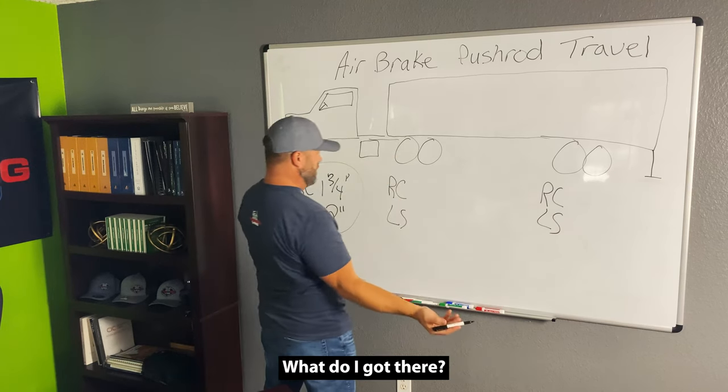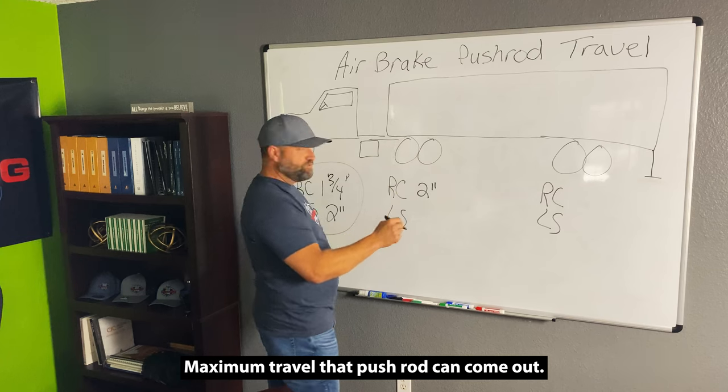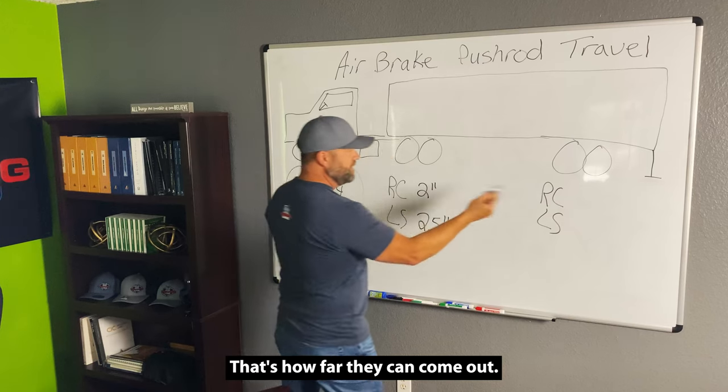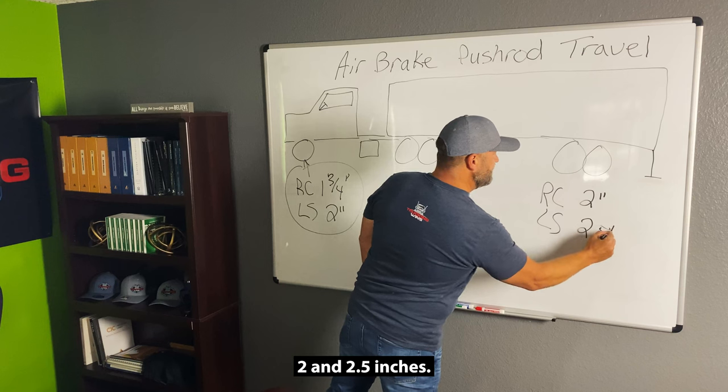Now we got the drives and the trailer. What do I got there? Two inches maximum travel that pushrod can come out. What do we have for a long stroke? 2.5 inches — that's how far they can come out. Same thing over here: two and 2.5 inches.